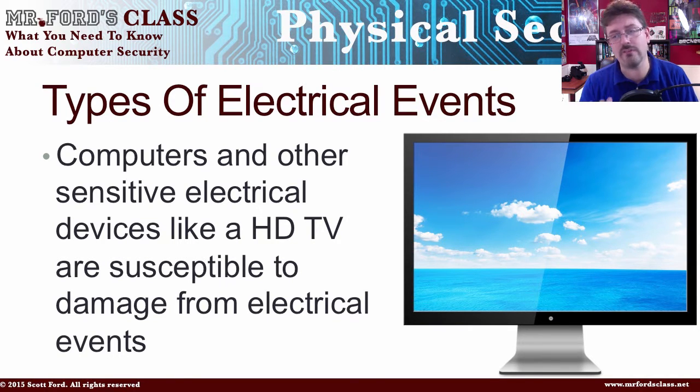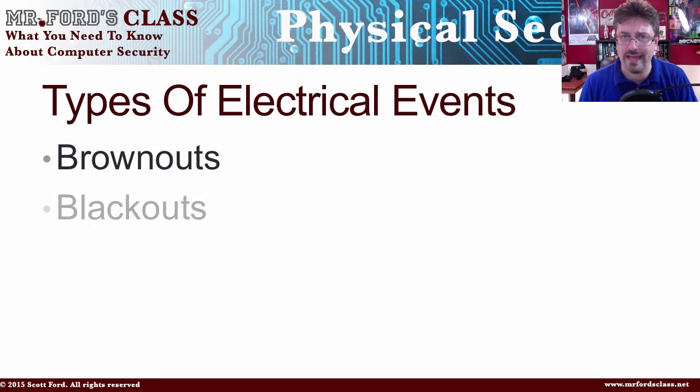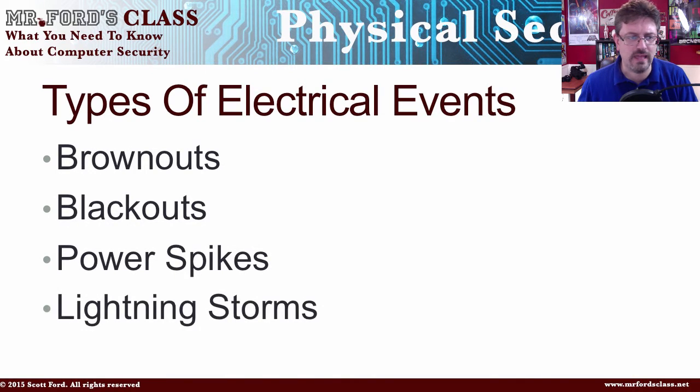Let's take a look at the different types of electrical events that we need to be aware of. The first one is a brownout, then we're going to talk about blackouts, followed by power spikes, lightning storms, and EMI.